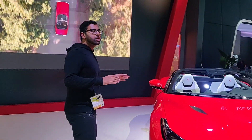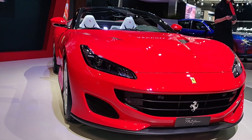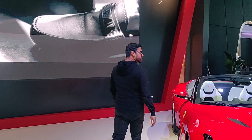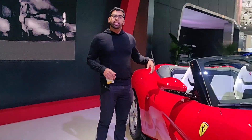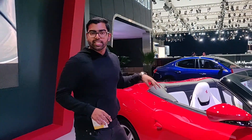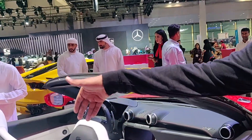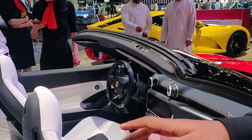Now, here is the Portofino. The Portofino is a convertible Ferrari — it's meant for just a beach drive. It has a 2 plus 2 seating configuration, with 2 proper seats in front and 2 smaller Ferrari seats in the rear.